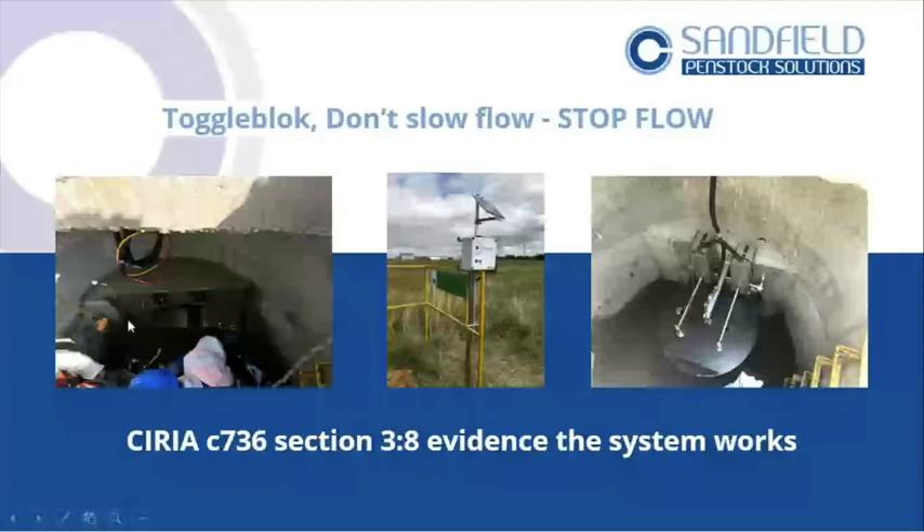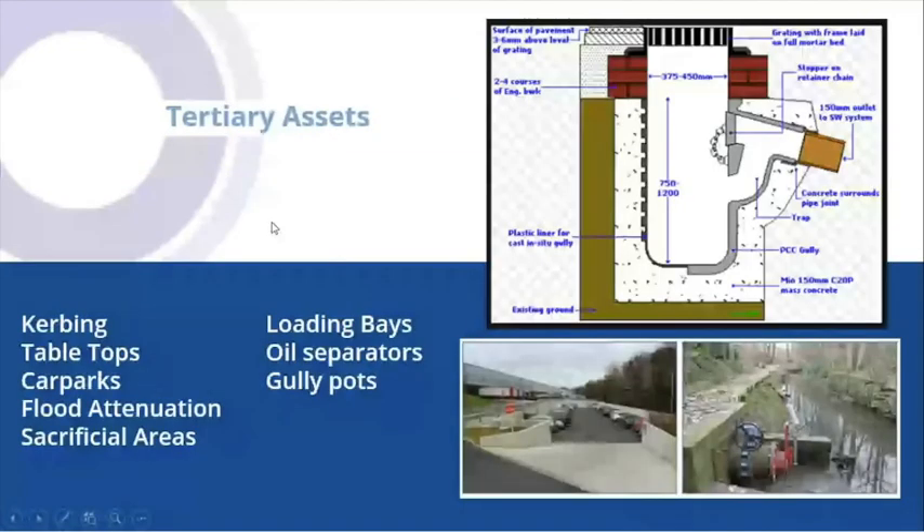That's what Ciria section 3.8.0 is all about — not that you've got to buy the perfect valve, but does the design you've put in place actually work? Can you operate it? Today's talk was about the assets already there: curbing, tabletops, car parks, flood attenuation — they're all there. Most sites now are required to fit attenuation tanks.